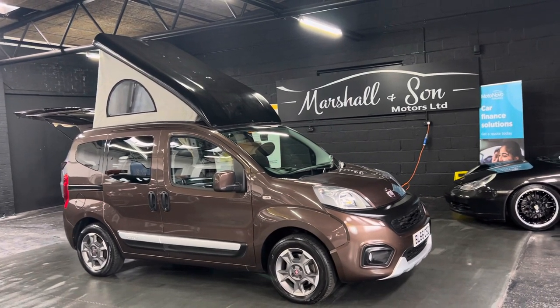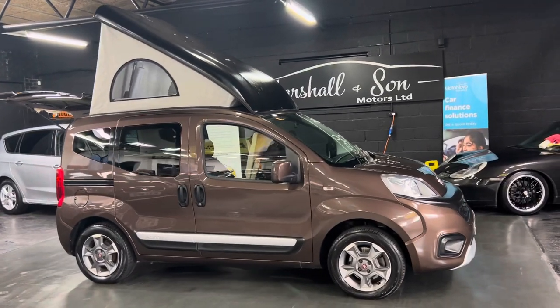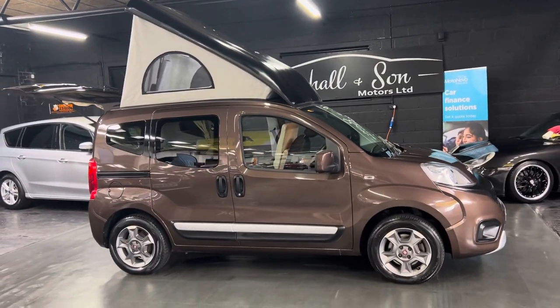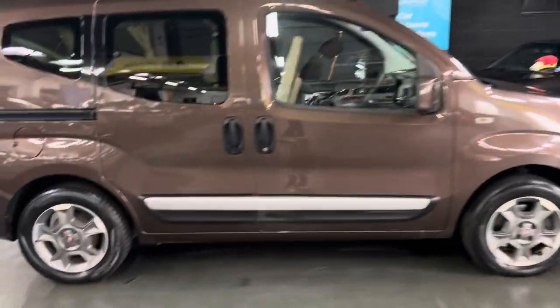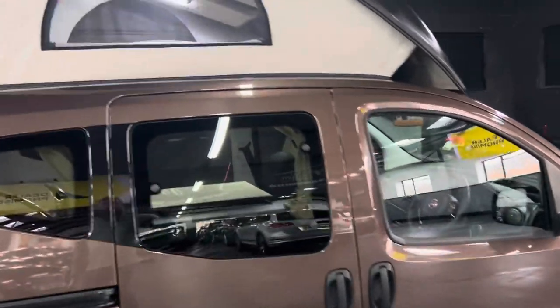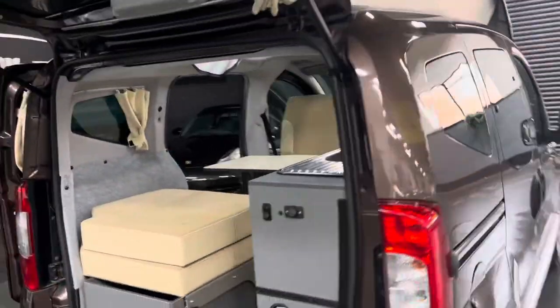It's covered just over 23,900 miles from new and that's serviced throughout its life. You can see the alloy wheels there — those are an option. It's got the electric pop top, which is all part of the Wheelhome conversion.